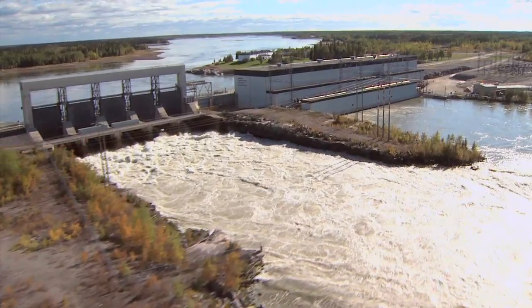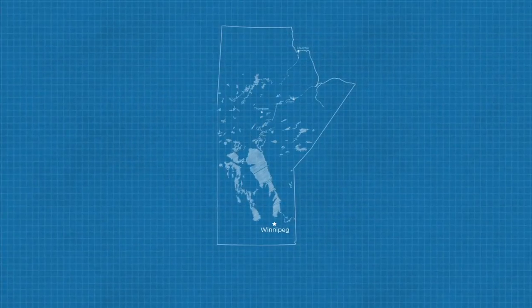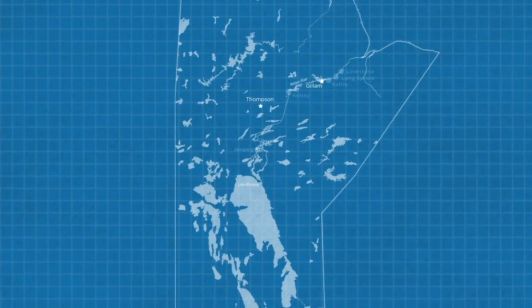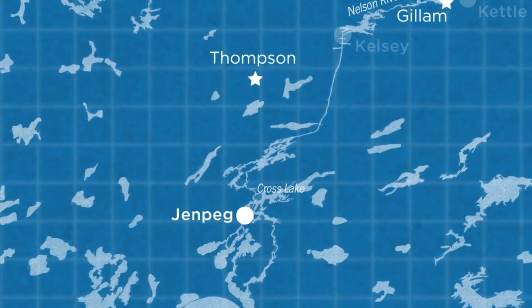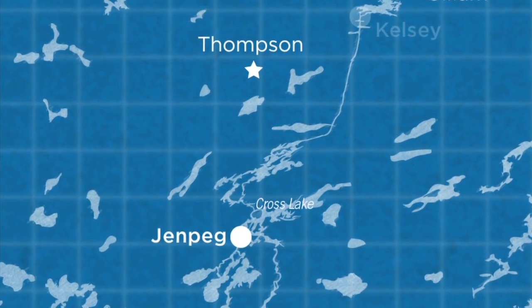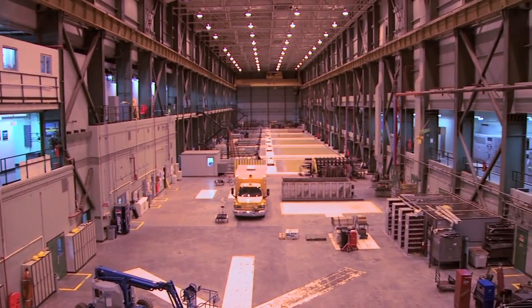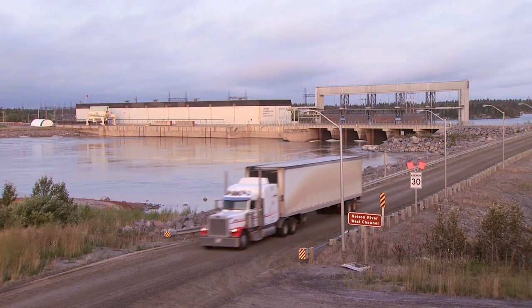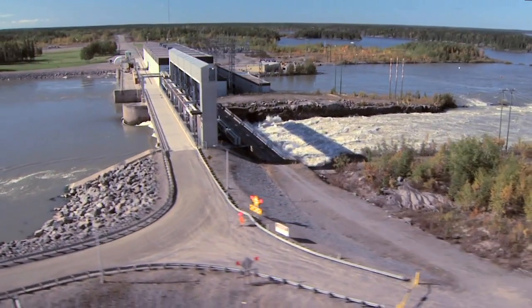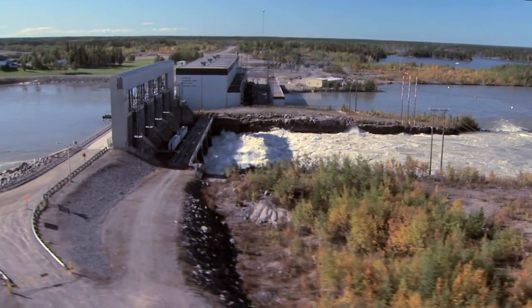Just upstream from Cross Lake is the GenPeg Generating Station, the first plant on the Nelson River system. GenPeg is a key component to the successful operation of all other Nelson River plants. In addition to generating up to 132 megawatts — enough electricity to power a city of about 40,000 people — GenPeg's powerhouse and spillway are the linchpin of Hydro's Lake Winnipeg Regulation Works.